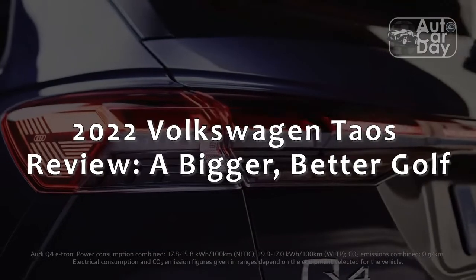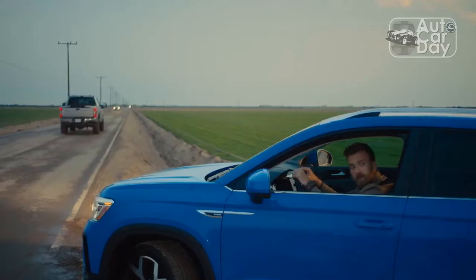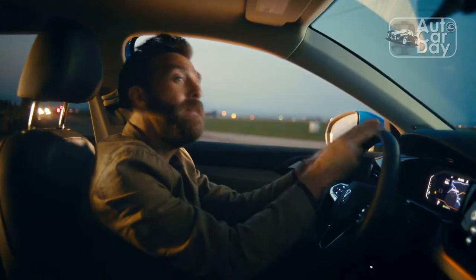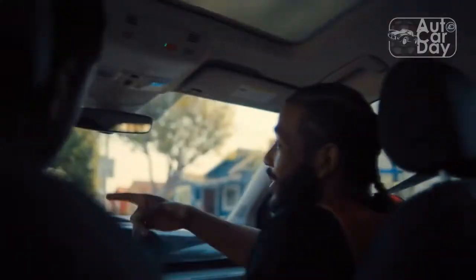2022 Volkswagen Taos review: a bigger, better Golf. Volkswagen's decision to kill the base Golf in the U.S. was unexpected at the time, and that meant another headstone in the ever-expanding graveyard of dead cars.